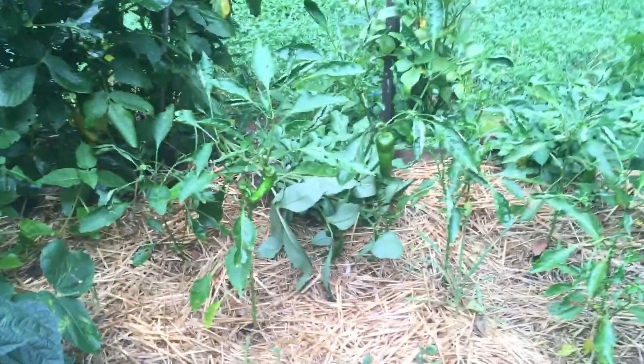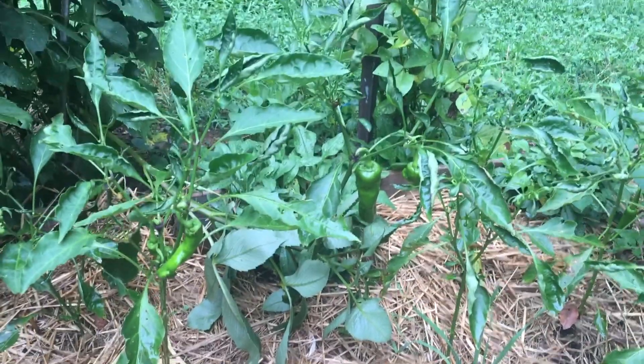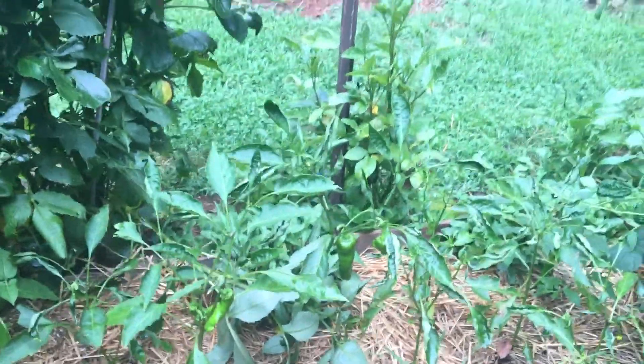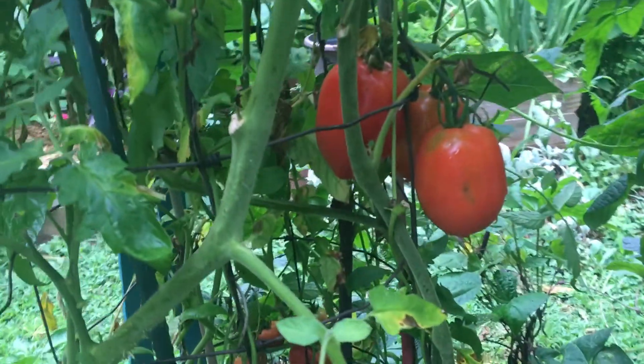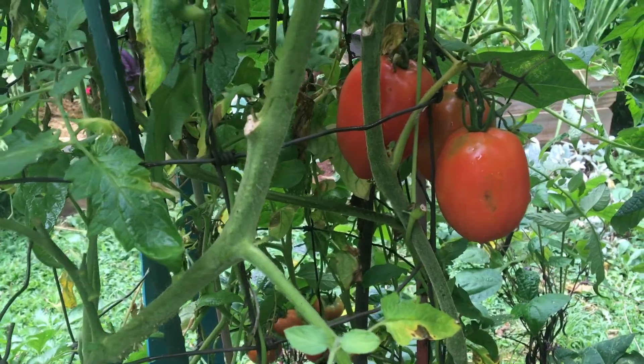I'm sad to say here are some more peppers looking very unhappy — not enough sun. Although yesterday Steve did mix up some biodynamic sprays to bring in more light, so we'll see if that helps.